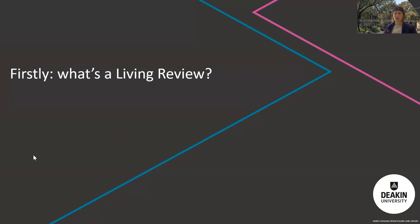I'll touch briefly on what a living review is. For those who aren't familiar, it's a newer type of evidence synthesis. Cochrane Living Systematic Reviews are described as continually updated systematic reviews — so regular, perhaps monthly searches, with immediate incorporation of any significant evidence and communication of these changes.